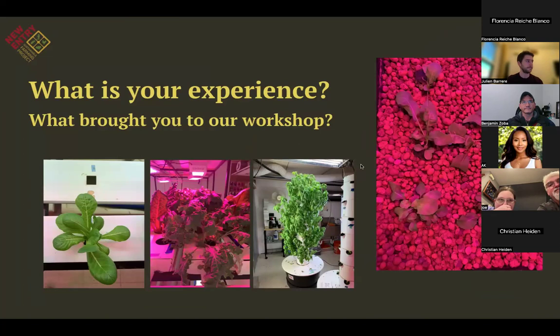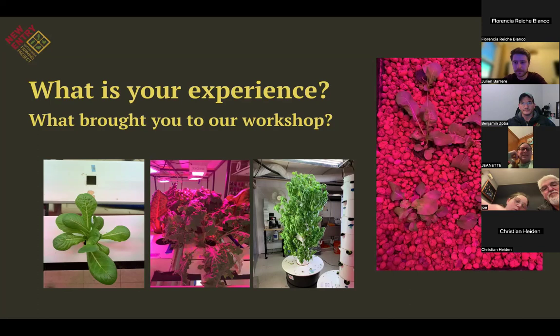I wanted to hear from two or three people in our Zoom audience about what your experience with hydroponics is, or what brought you to the workshop. One attendee shared: 'My school recently purchased a Babylon micro farm, which is a hydroponic micro farm. I'm interested in gardening and this course piqued my interest because we've been working with our micro garden, and I want to learn as much as I can so I can be an expert at running it.'